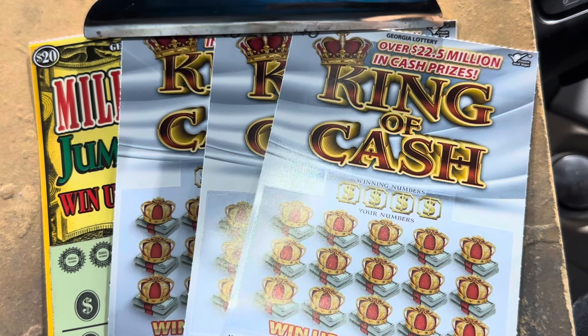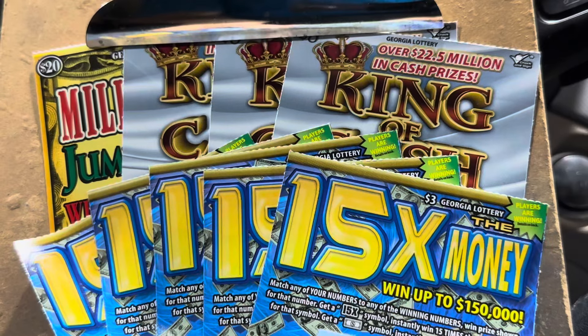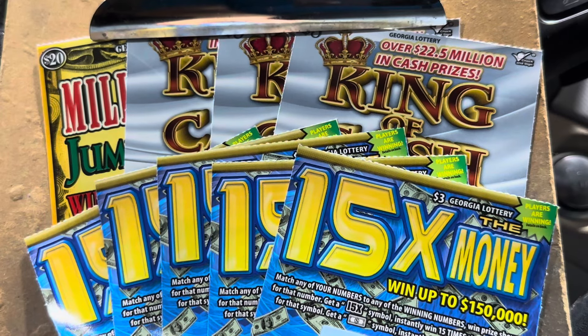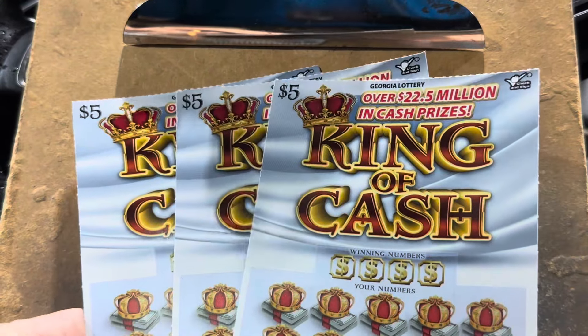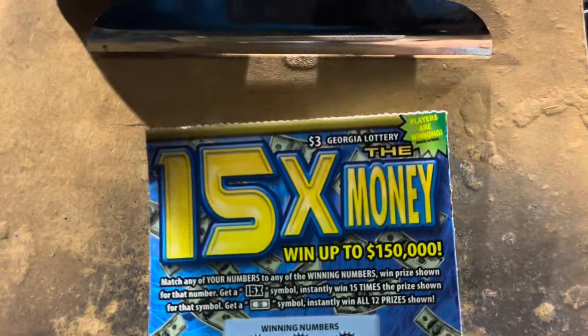What is going on everybody? It's your friend Carter and it's time to scratch. We're gonna play a $50 Georgia Lottery session. I've got one of the $20 Millionaire Jumbo Bucks, three in a row of the $5 King of Cash, but I thought we'd start out with five of my favorite three dollar ticket.